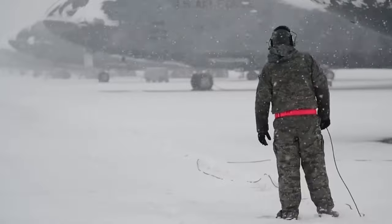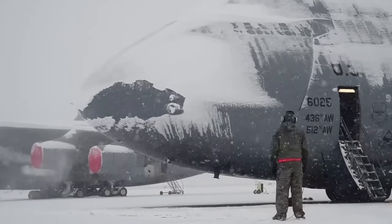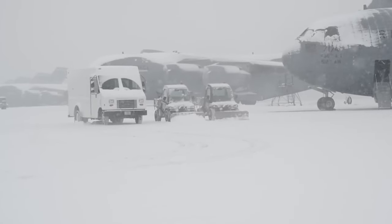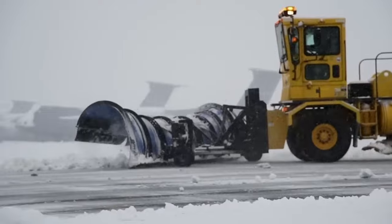With snow accumulating rapidly, the teams at the base work tirelessly to clean the runways and ensure they're ready for takeoff and landing. As repetitive as it is, this task is crucial for maintaining a healthy runway during the non-stop snowfall.